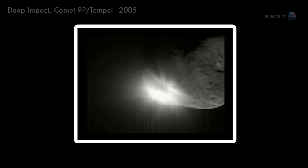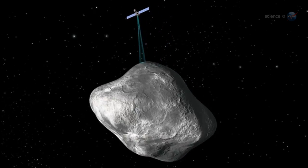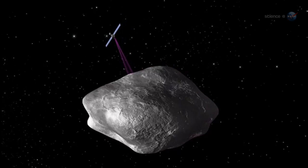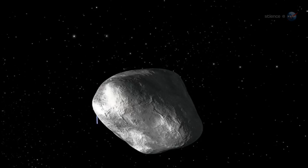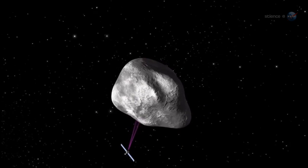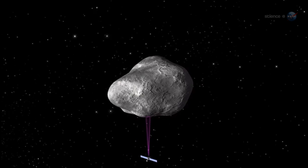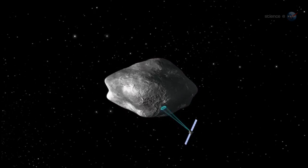Flybys are informative, but Rosetta will do much more. A flyby is just a tantalizing glimpse of a comet at one stage in its evolution, points out Alexander. Rosetta is different — it will orbit 67P for 17 months. We'll see this comet evolve right before our eyes as we accompany it toward the sun and back out again.